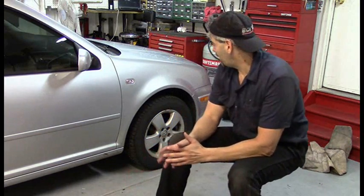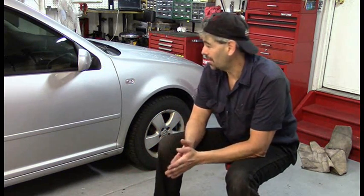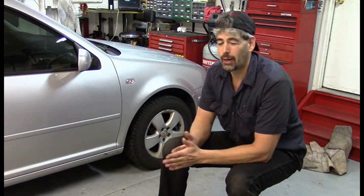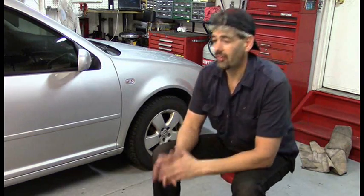Greetings, do-it-yourselfers. I've got a kind of weird one today. We're going to do a vibration diagnosis, and it's an interesting vibration background story that is important in helping come up with a diagnosis. There's also going to be a little interesting battle where I will go up against thousands of parts changers. So pay attention to these symptoms and repair history so we can narrow this down.